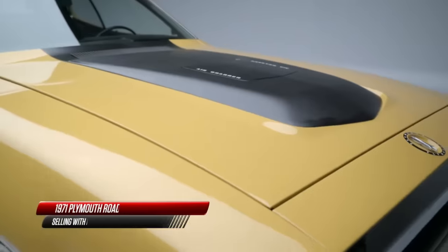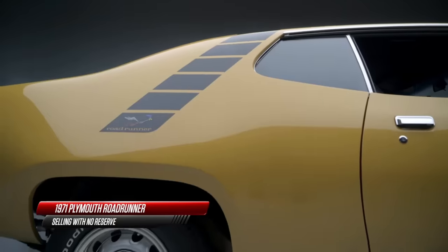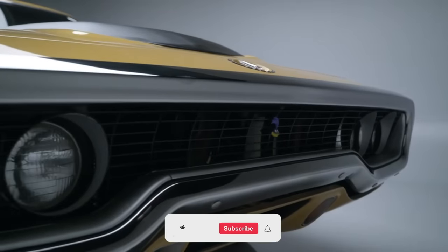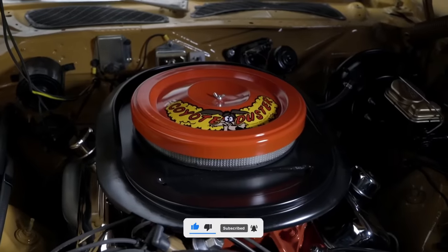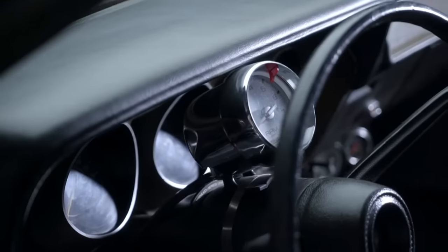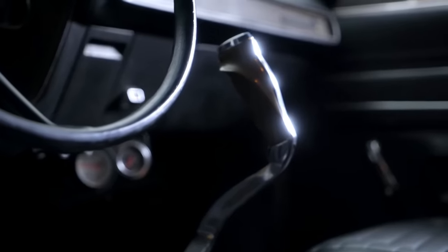One would expect this rare Hemi-equipped Belvedere to be the most collectible of this Plymouth class, but one sold for a paltry $79,500 in 2013, and another went unsold in 2023 with a $104,500 reserve. Meanwhile, a second-generation 426 Roadrunner blew up the record books at a 2023 Mecum auction, selling for a half million bucks.